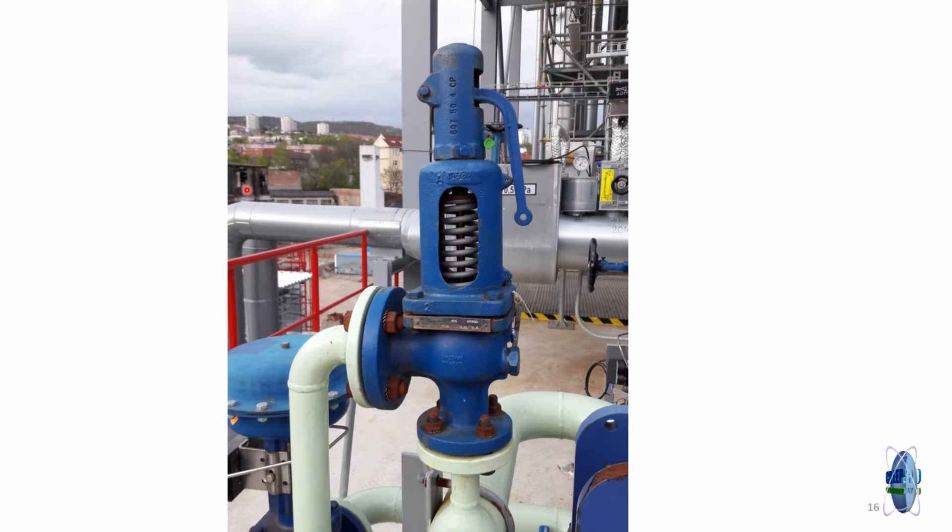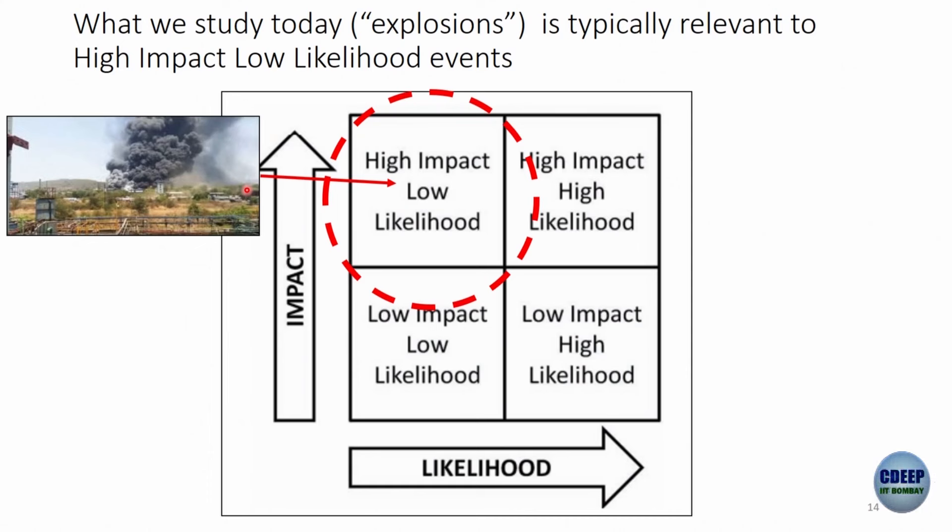Connecting to the earlier lecture: we had four quadrants of likelihood versus impact. What we are talking about today is high impact but low likelihood — luckily, explosions don't happen everywhere. A plant may run well for 10 years and then explode, but when it does, it goes bankrupt, shuts down for six months, and many people die. The challenge is that if a reactor always exploded it would fail at lab scale first. The problem is when things go right most of the time — in the lab, at pilot scale — and then one day something goes wrong when scaled up.